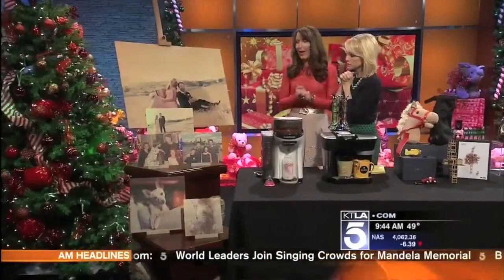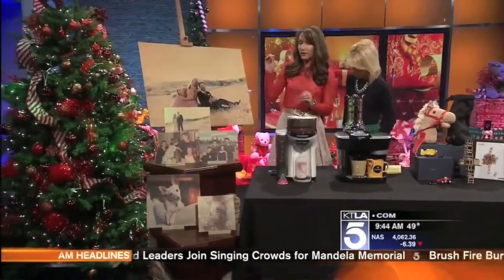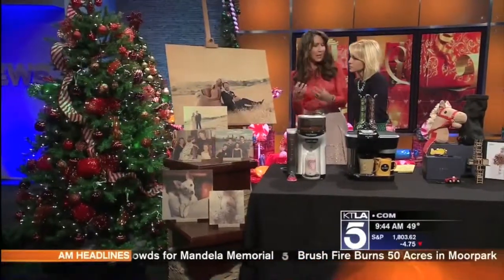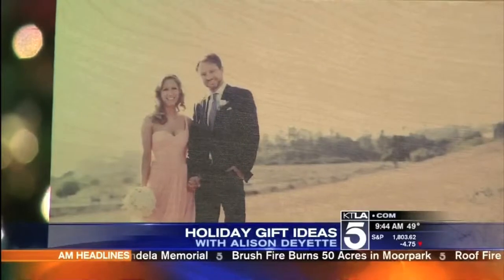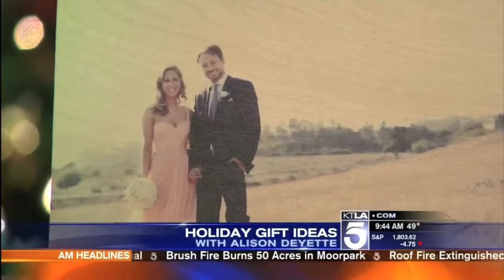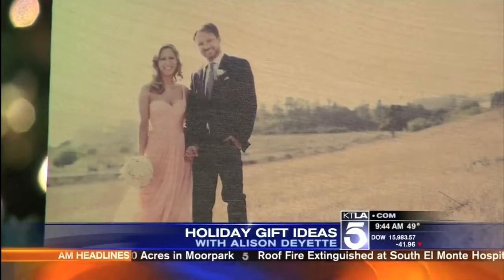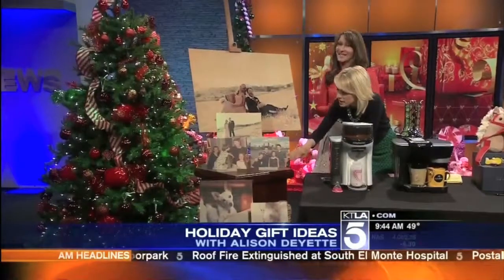We've really been taken with these family portraits over here. They are from woodsnap.com, and they are huge fans of the KTLA crew. What's done is it's actually photographs that are imprinted on wood — it's like tattooing. The ink infuses into the wood, so you can actually wipe it clean. That is my husband and I on our wedding day.